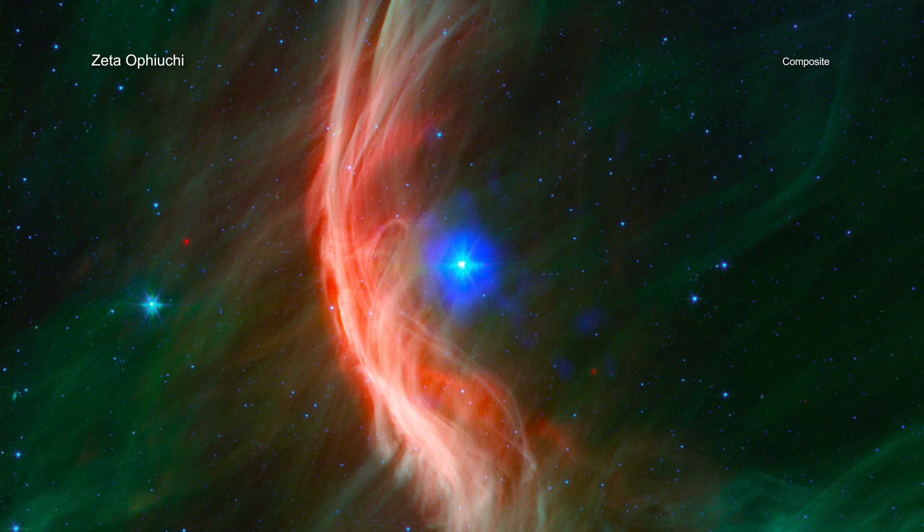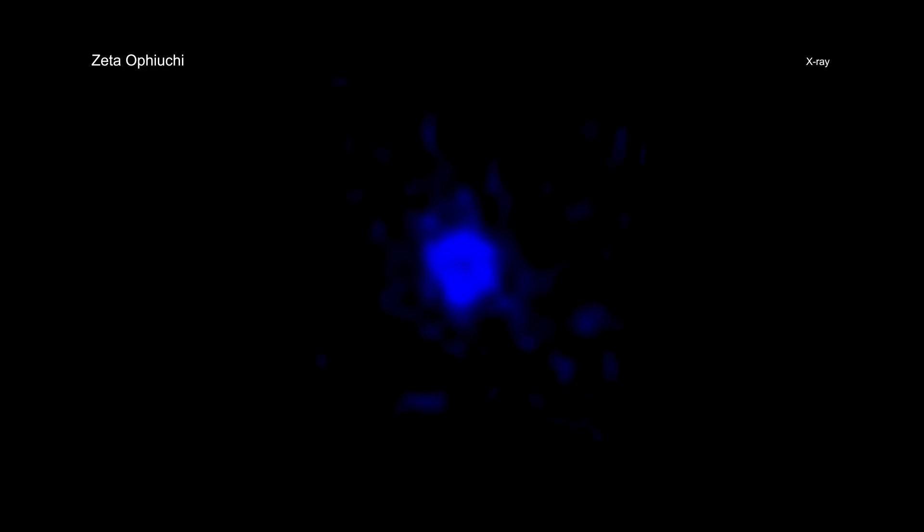All three of the different computer models predict fainter X-ray emission than observed. The bubble of X-ray emission is brightest near the star, whereas two of the three computer models predict the X-ray emission should be brighter near the shockwave.